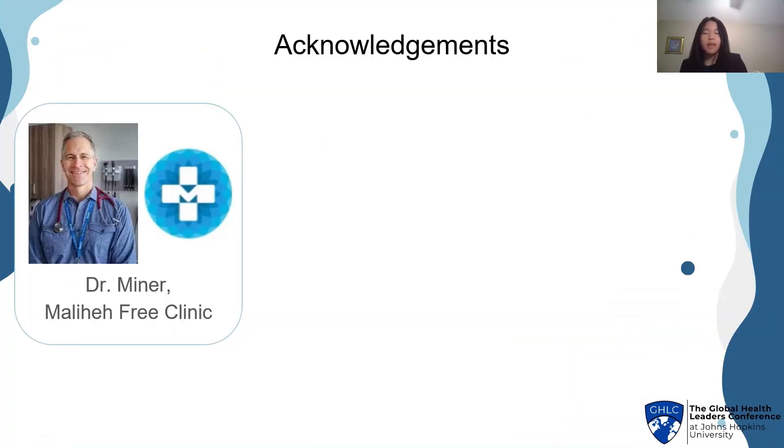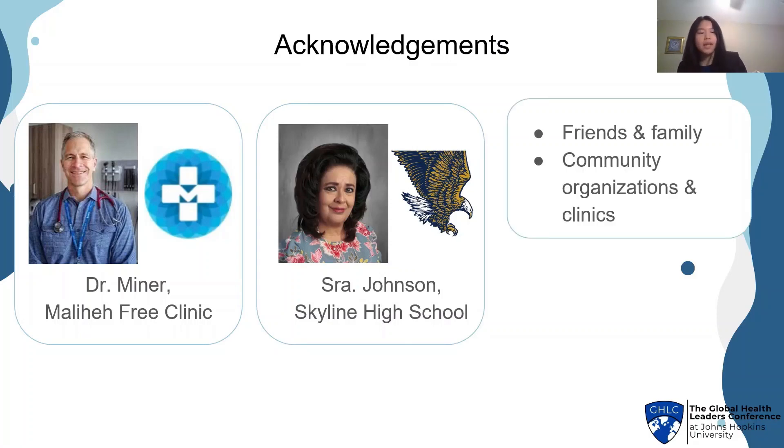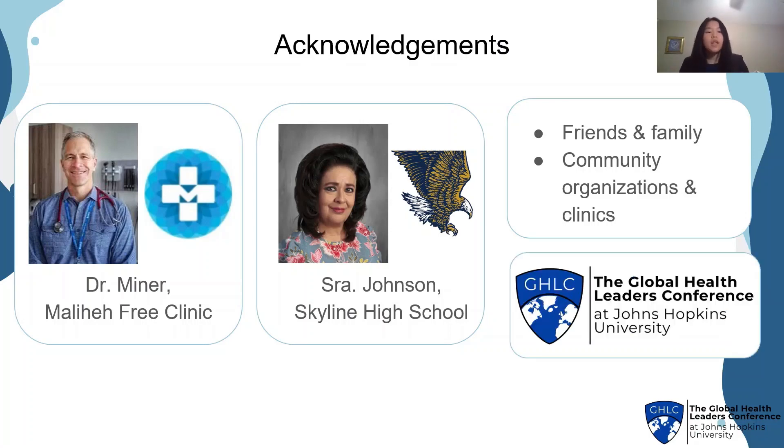Here are my references. I'd like to acknowledge some people who really made Para Tu Salud possible, starting with Dr. Minor from Molly Hay Free Clinic — he approves all our material and has been incredibly supportive. Senora Johnson from Skyline, our club and magazine advisor. And my friends, family, community organizations, and clinics for partnering with us. And finally, the Global Health Leaders Conference at JHU.